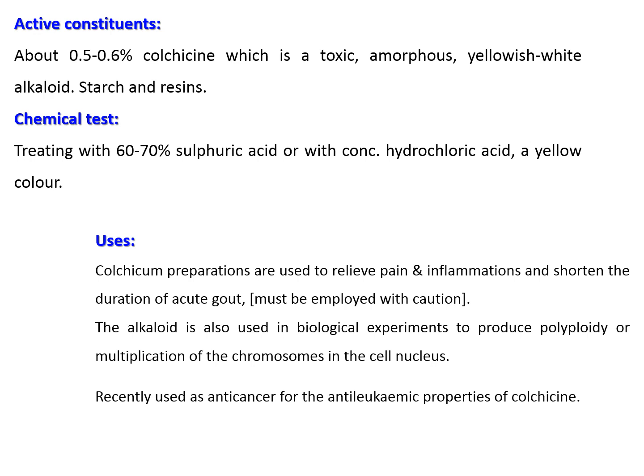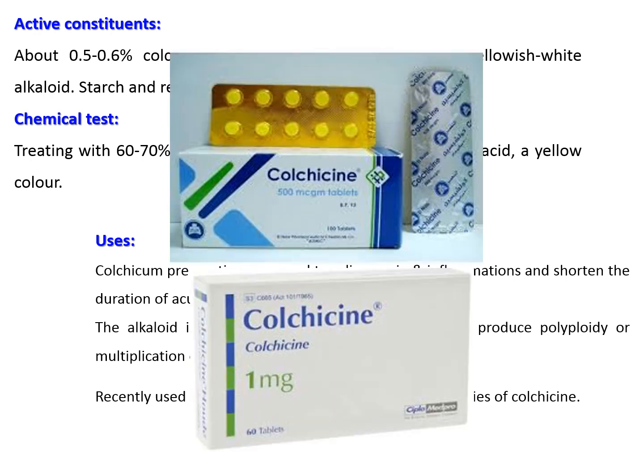Colchicum preparations or colchicine alkaloids are used to relieve pain and inflammation associated with acute gout. It has a biological application producing polyploidy — multiplication of chromosomes in the cell nucleus. Recently, colchicine has shown activity as an anti-leukemic agent, and pharmaceutical preparations from different companies are available for treatment of acute gout.